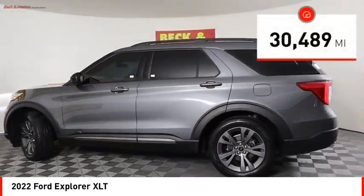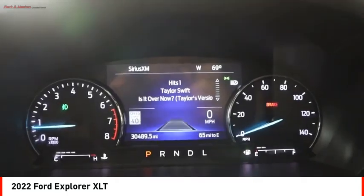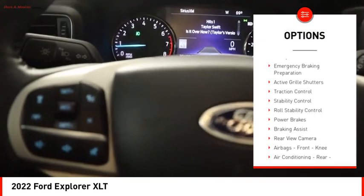This vehicle has less than 35,000 miles. Here are some of this vehicle's great options: power windows with safety reverse.